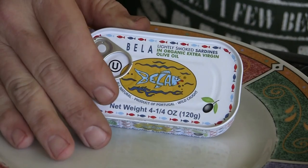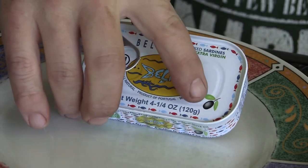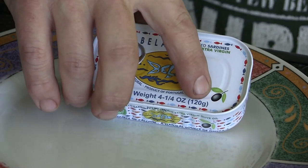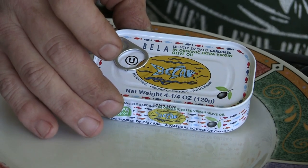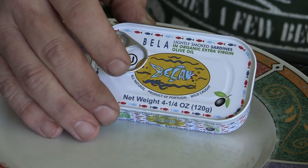These are Bella. I'll get the camera in and let's take a look at what we got. I got these when I went to Lowe's Food, which has this fancy grocery store — got a bar in it and everything. Bella lightly smoked sardines in original extra virgin olive oil. All natural, product of Portugal.